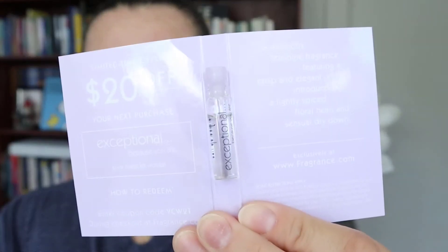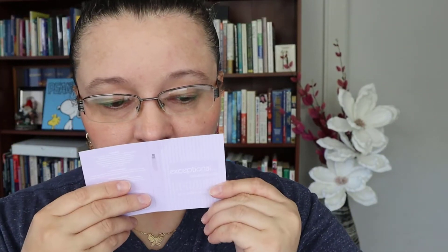Moving on to what I got from Fragrance Net — while opening the box they also sent a perfume sample called Exceptional. It kind of smells unisex to me; we'll see how it is.